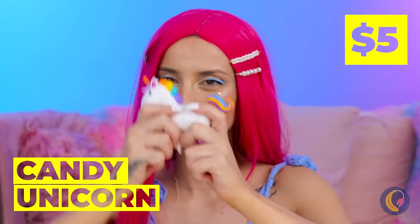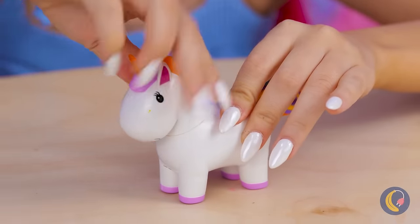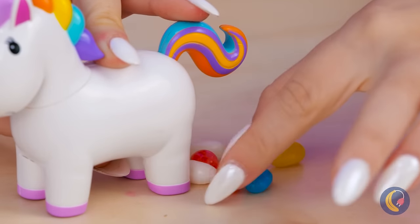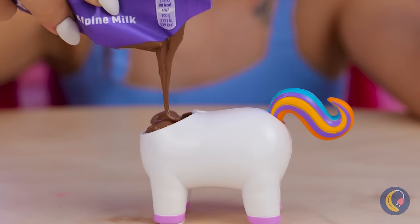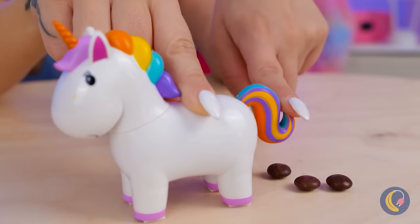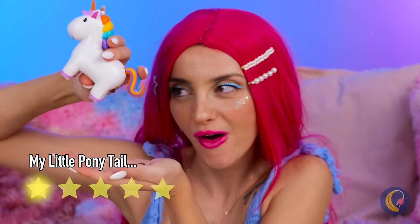It's our friend the candy unicorn. Fill him up with candy — he's part piñata. Press that tail when you want your candy back. Now let's try it out with chocolate — looks like we're doing it fondue style. We've got chocolate-covered candies. You can practically taste the magic.